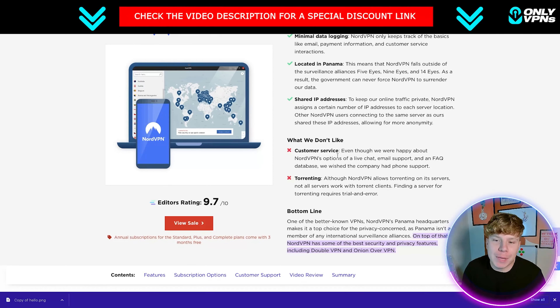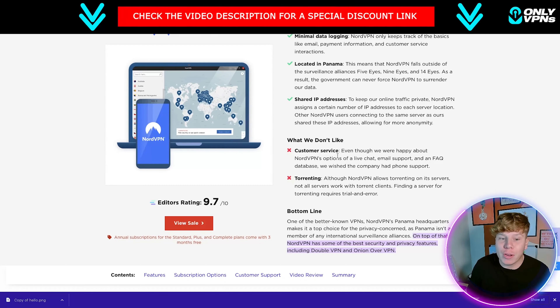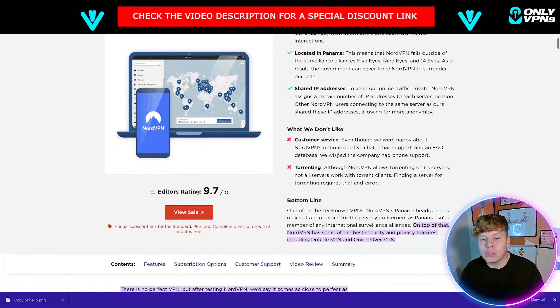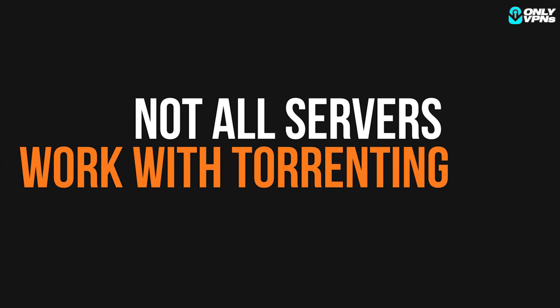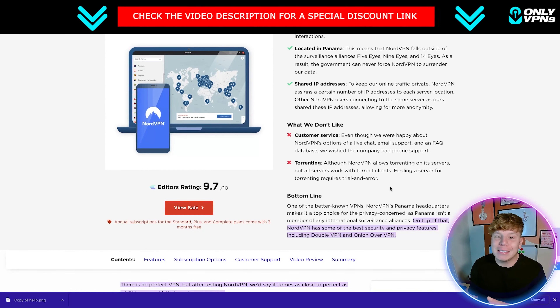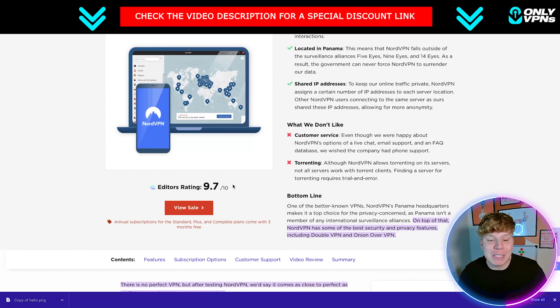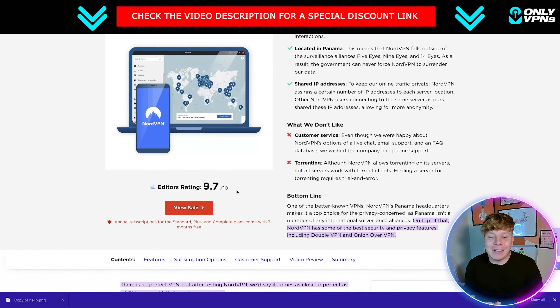The customer service response is not as fast as some other VPNs, but for me that's a very small detail when I'm streaming or playing games. Also, although NordVPN allows torrenting, not all servers work with torrent clients. But given a rating of 9.7 out of 10, those are very limited drawbacks.